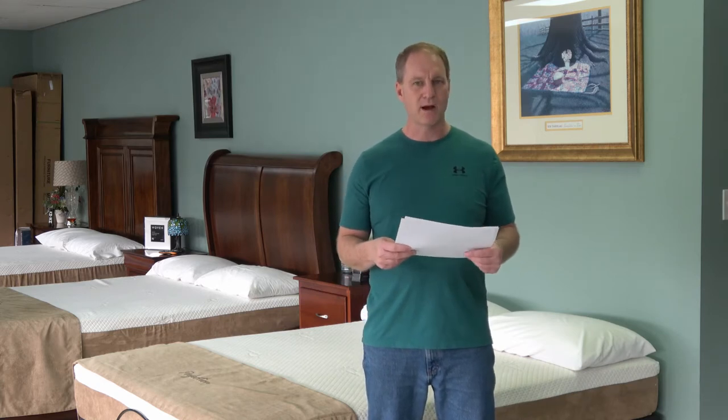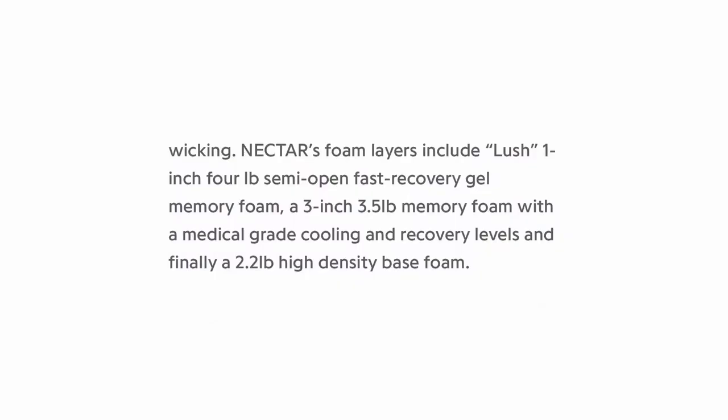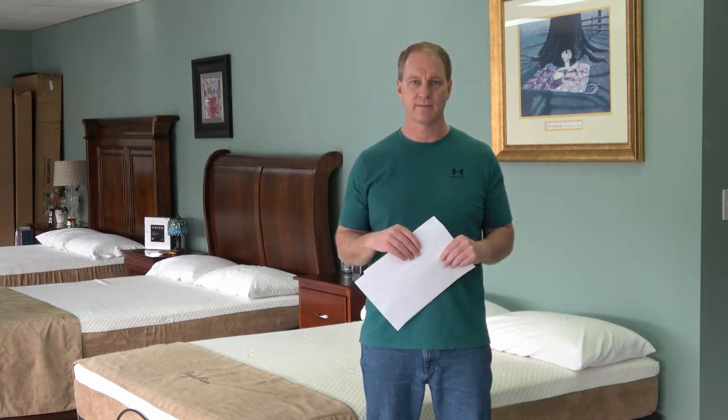The Nectar — I don't have their law label, but I got this right off their website. It says Nectar's foam layers include a 1-inch, 4-pound, semi-open, fast-recovery gel memory foam — which is polyurethane — a 3-inch, 3.5-pound memory foam with medical-grade cooling and recovery levels — also polyurethane — and finally 2.2-pound high-density base foam, which is polyurethane. So the Nectar mattress is 100% polyurethane and the Ghost Bed is 83% polyurethane. These mattresses are predominantly plastic.